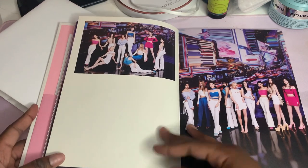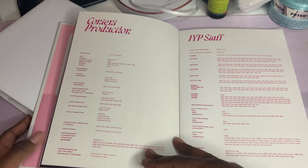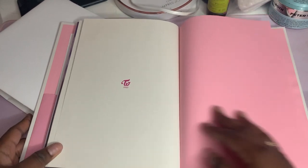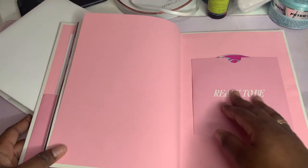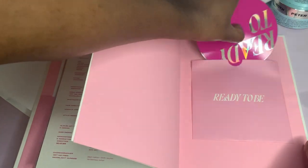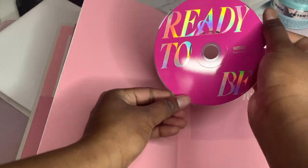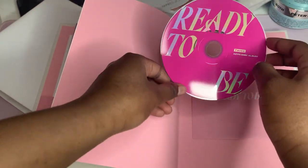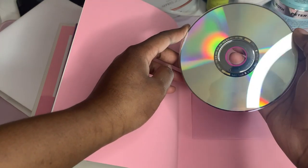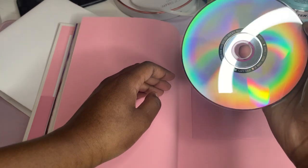Here we have all the girls. Here's the CD - let me show you what it looks like. I like how it's pink, my favorite color is pink, so I love it. There are some scratches on it but it's okay.